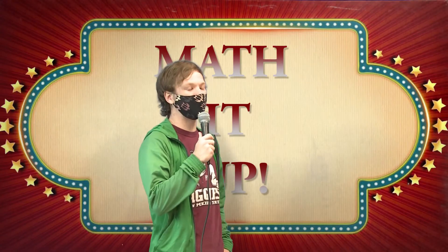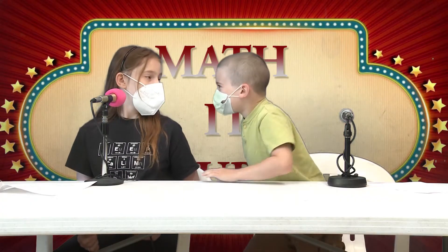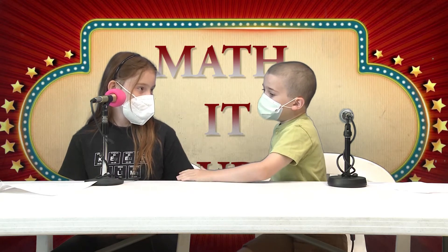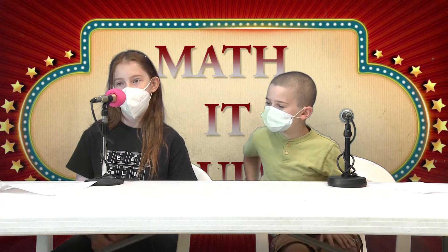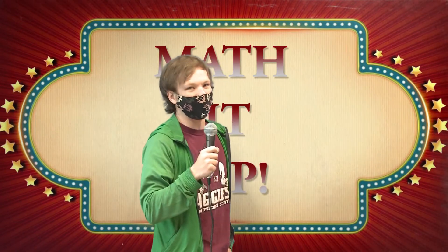Next question for $50. What is 44 plus 44? Okay, let's think about this. What do you mean? The answer is 88. I'm not so sure. I'm pretty sure it is 4,444. Trust me on this. Fine. 4,444. That is correct. You get $50. Congratulations. What? That shouldn't be right.